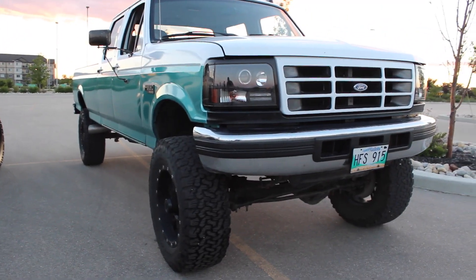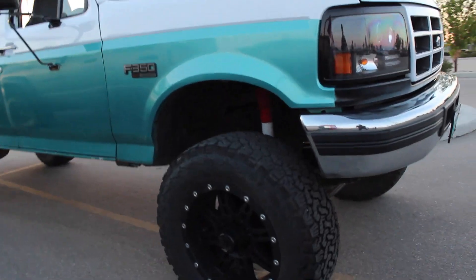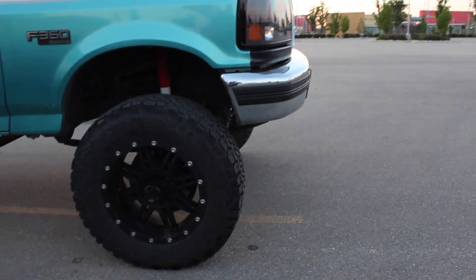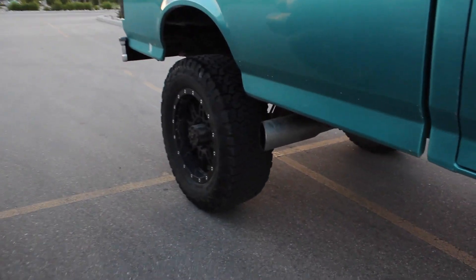Here you go all you Ford viewers out there, here's a nice clean Ford for you guys. On 35s, what's the lift on it? 4 inch BDS. Looks tall though, I guess that's because it's an F-350. Got the side exiting exhaust.